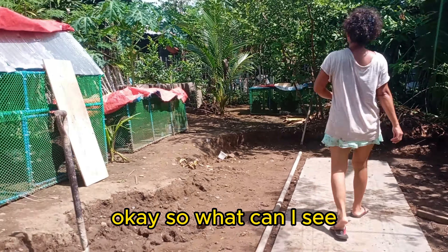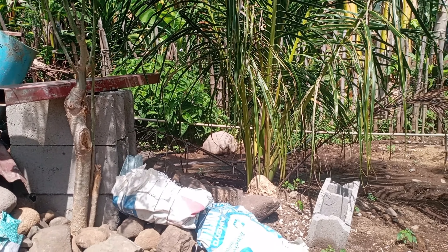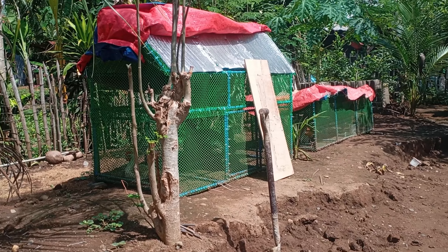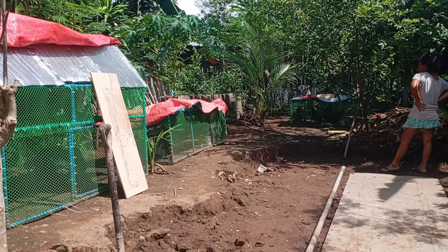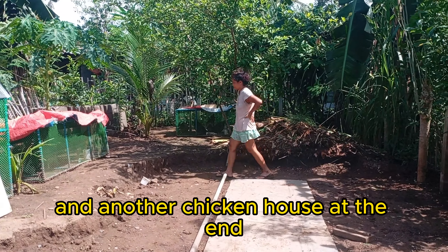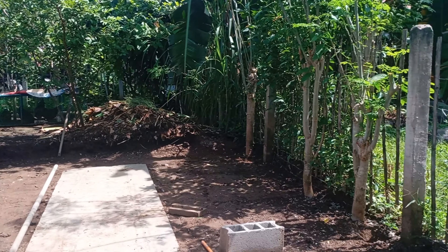So what can I see? The two-story chicken house, a single-story chicken house, and another chicken house at the end. And the boundary fence — this is where we're going to build our new chicken pens along here. That's why we put the pathway here.